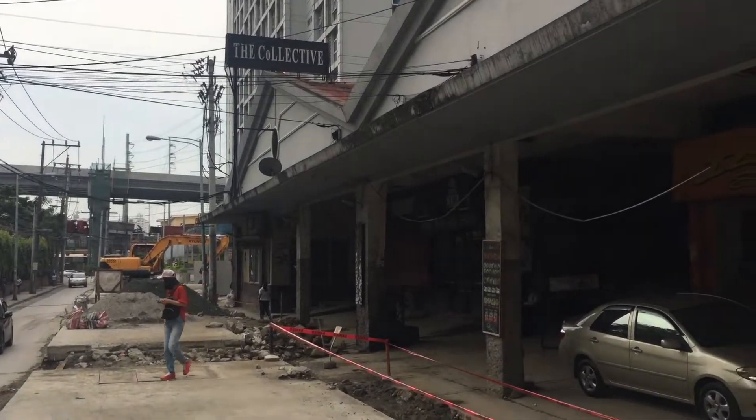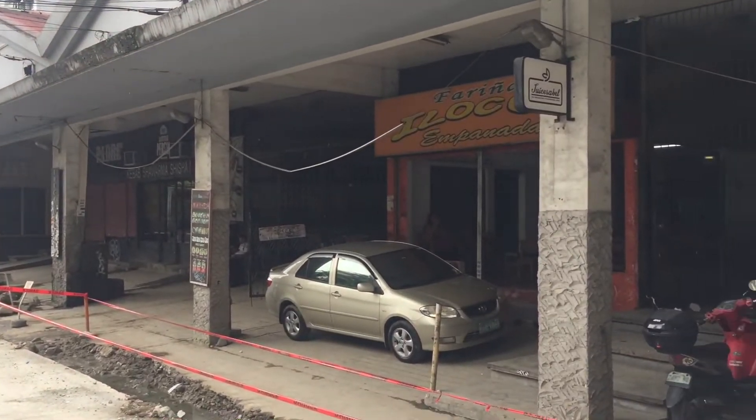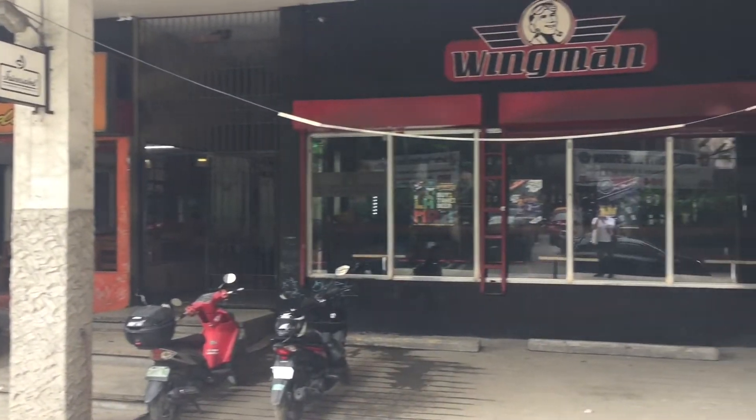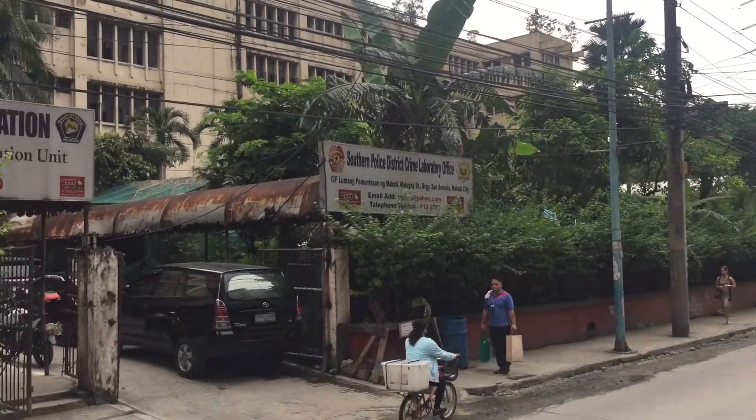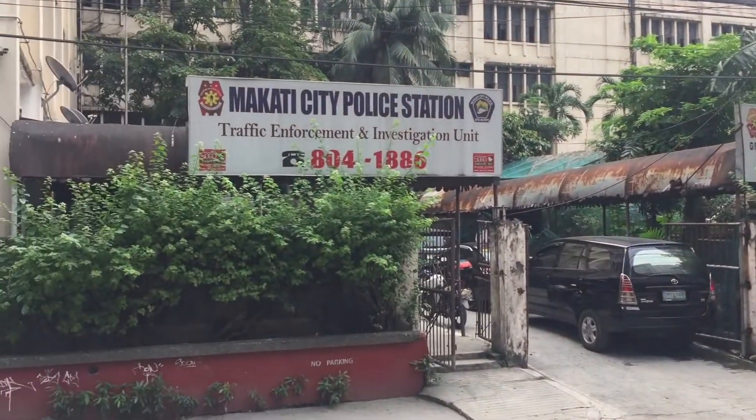Next up we have this place called the Collective, which has multiple restaurants and lots of other stores. And right across we have the Makati Police Station.